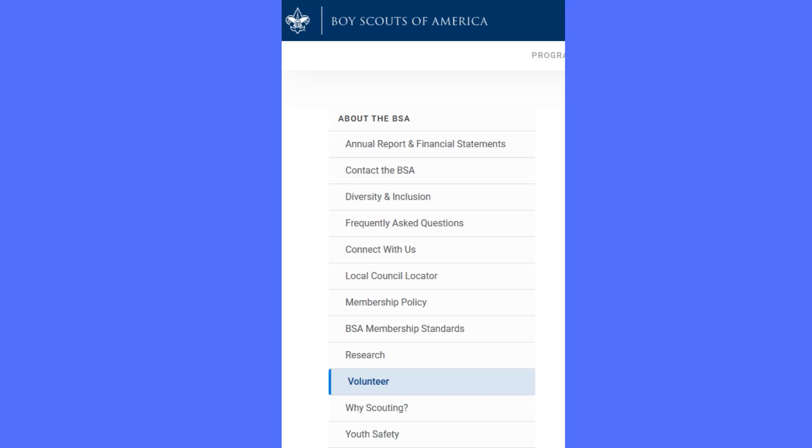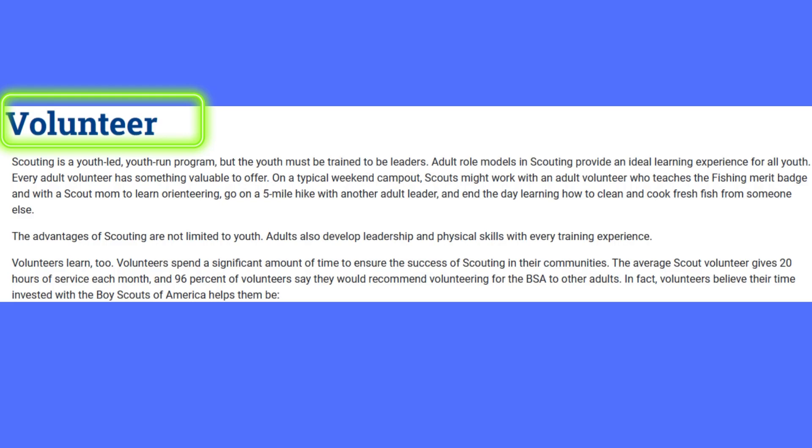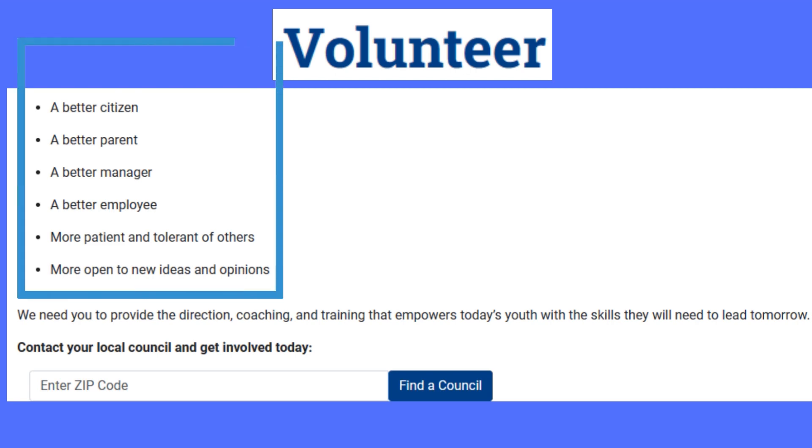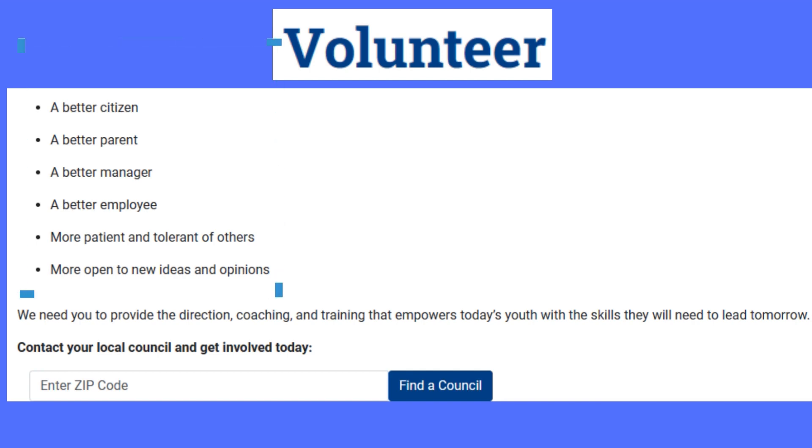If you are a nature lover or would like to hike or camp, you can go to their camps. If you'd like to do accounts work, you can do that, or you can help kids with their merit badges. There are endless opportunities in the scouts. Check the Boy Scouts of America website for information on how to become a volunteer and what opportunities are available. It's not only about helping others — it is about helping yourself too. You'll learn and experience a lot once you get into the scouts volunteering program.